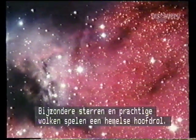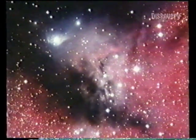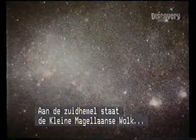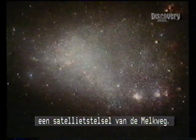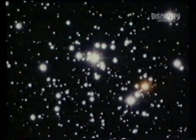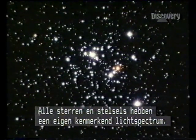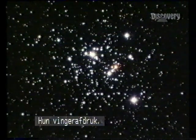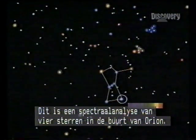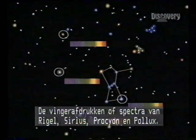Exotic stars and wondrous clouds adorn the celestial stage. In the southern skies can be seen the small Magellanic Cloud, a satellite galaxy to the Milky Way. We know about the nature of stars and galaxies because they each radiate a different spectrum of light — a fingerprint. In the region of Orion, here's the light of four major stars analysed by spectroscope: the fingerprints or spectra of Rigel, Sirius, Procyon and Pollux.